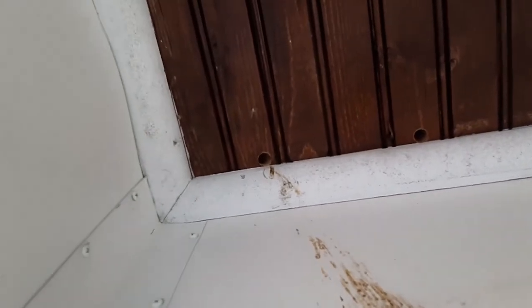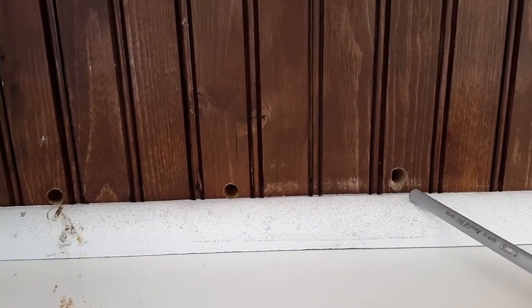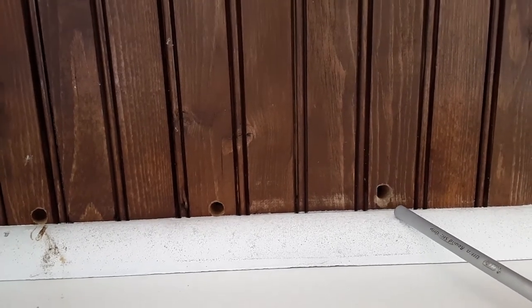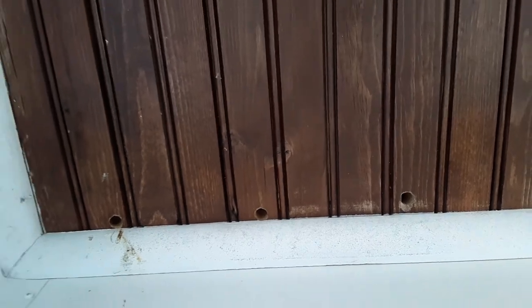I talked to an old termite company that had been in business for a long time, and they actually recommended that if you go to a hardware store and find wooden dowels that are three eighths of an inch, they'll plug those holes right up. So carpenter bees — a wood destroying insect.